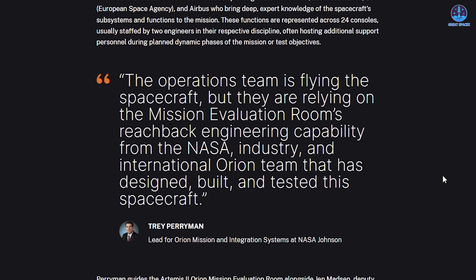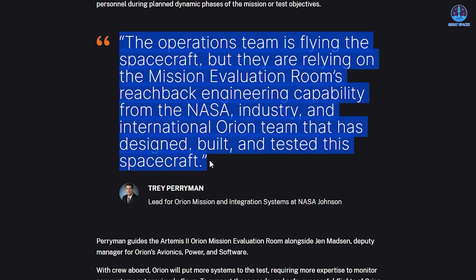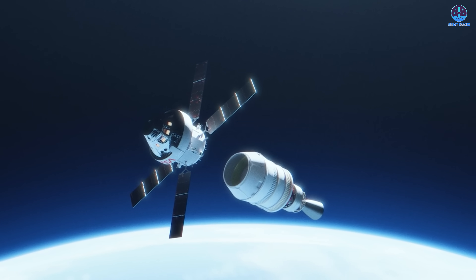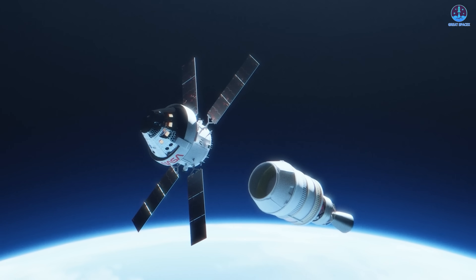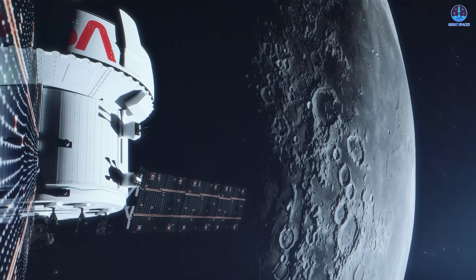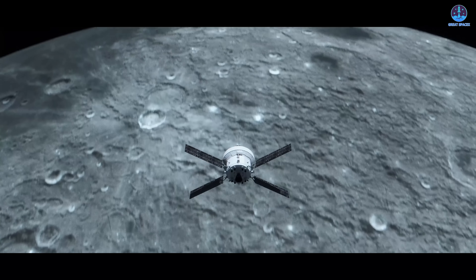Beyond Artemis 2, MER will collect vital data to shape Artemis 3 and future missions. Trey Perryman, lead for Orion Mission and Integration Systems, noted that while operations fly the spacecraft, MER brings the reach-back expertise of years of design and testing. With this addition, Artemis gains a new layer of safety and reliability. As NASA prepares to send astronauts around and eventually onto the moon, facilities like MER will be central to ensuring every detail is accounted for.